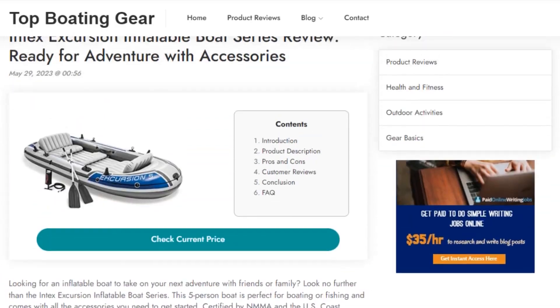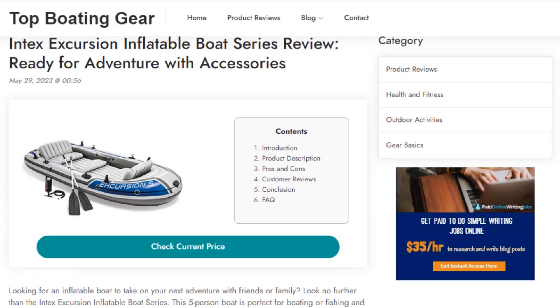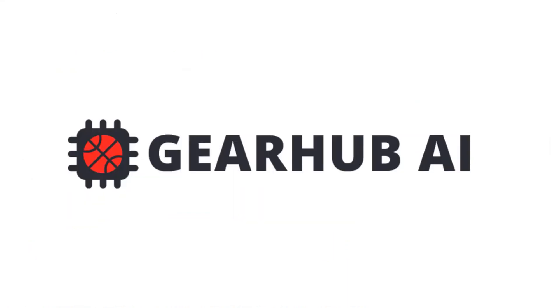Now here's the fun part. Every time somebody comes to your site, clicks on any of your affiliate links and buys the product, you get paid commission. People are used to buying from Amazon all the time and these earnings add up very quickly.